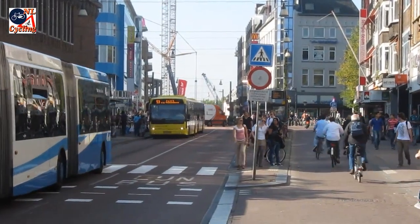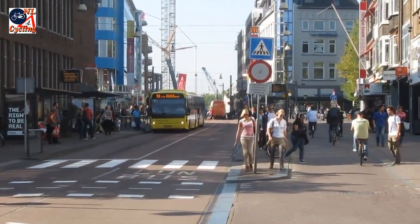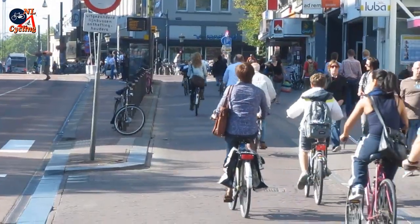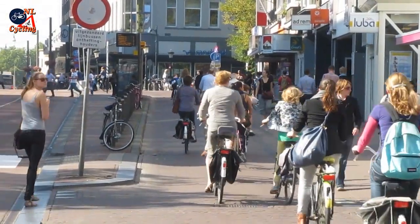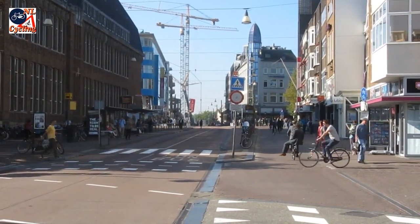A very lively street in the historic city center of Utrecht in the Netherlands. When you look a bit closer, two things are striking: it is very wide for a medieval street and there is no private motorized traffic.